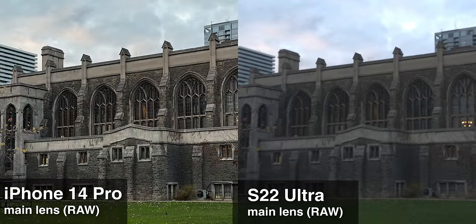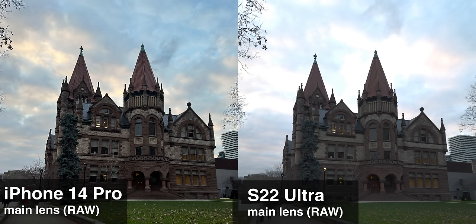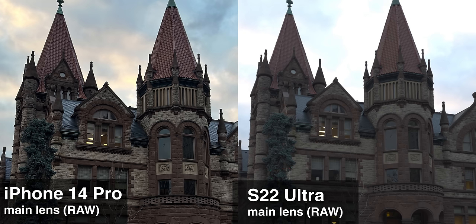Samsung can do raw photos as well, but it's far worse than Apple's ProRAW because it just doesn't have as much processing going on, so it has way less dynamic range. Look at the sky here — it's almost entirely clipped on the Samsung photo, whereas the Apple ProRAW has all the typical processing that gives it much better dynamic range.